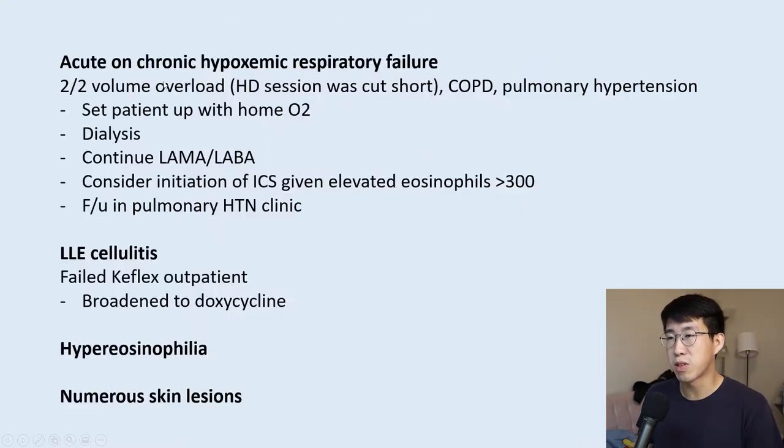In terms of the plan, she came in for acute-on-chronic hypoxemic respiratory failure and left lower extremity cellulitis. The respiratory failure was secondary to volume overload — her recent dialysis was cut short due to a fistula issue — plus possible progression of her COPD or pulmonary hypertension. The plan was to admit her, set up home oxygen, perform a dialysis session, continue her LAMA/LABA inhaler, and consider initiating inhaled corticosteroids given eosinophils greater than 300, followed by pulmonary hypertension clinic follow-up.